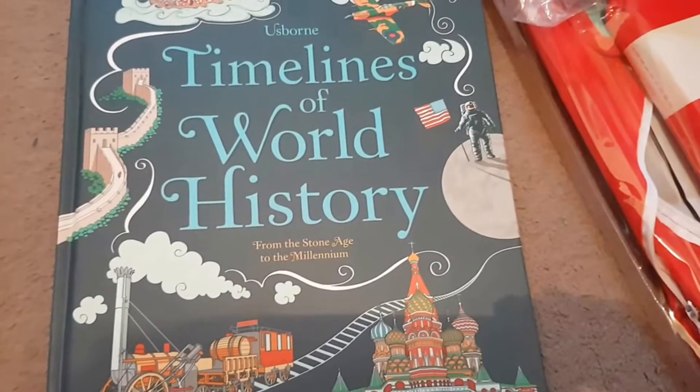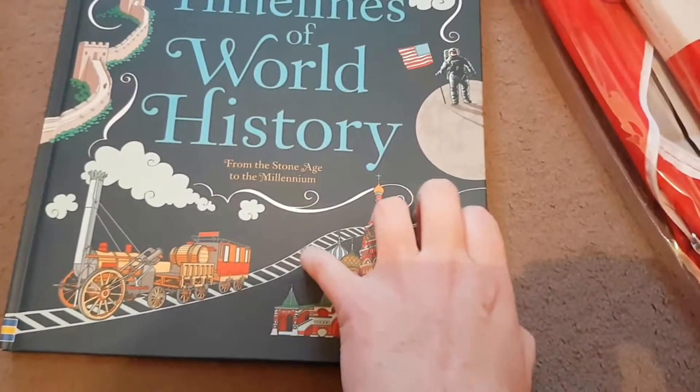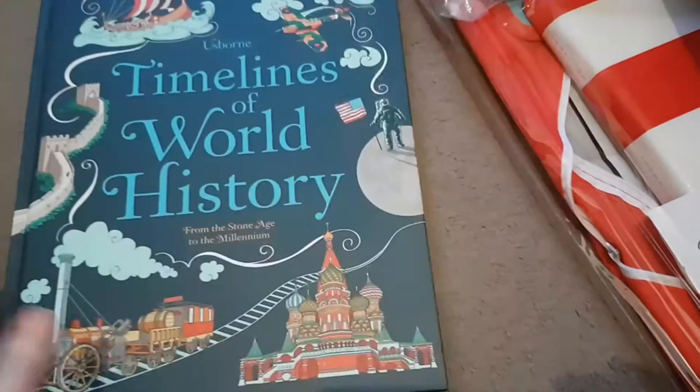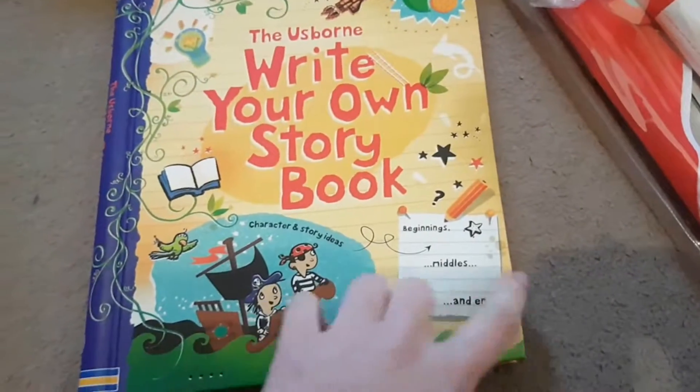For homeschool I got the Usborne Timelines of World History from the Stone Age to the Millennium. It's amazing — obviously it's a Usborne book so it's going to be amazing. That was four pounds, for when she's a little bit older.